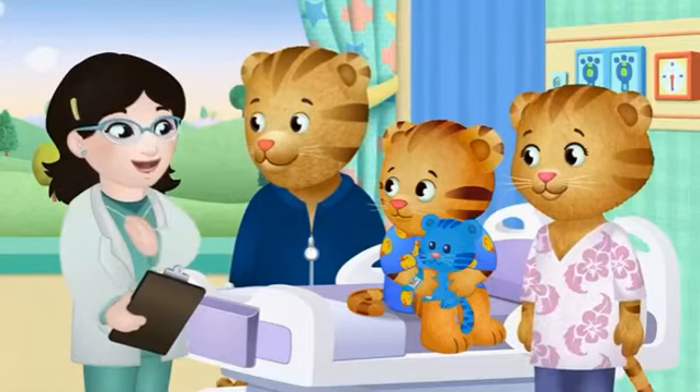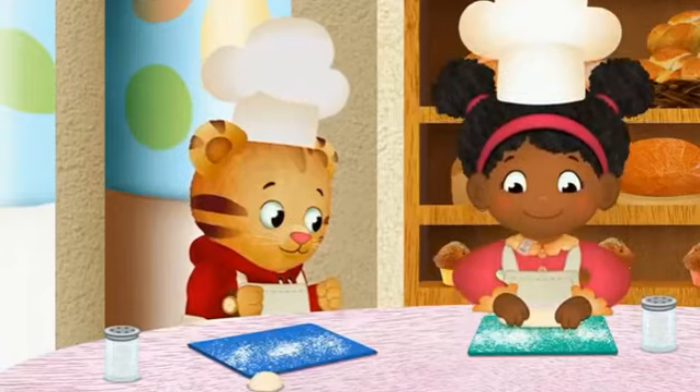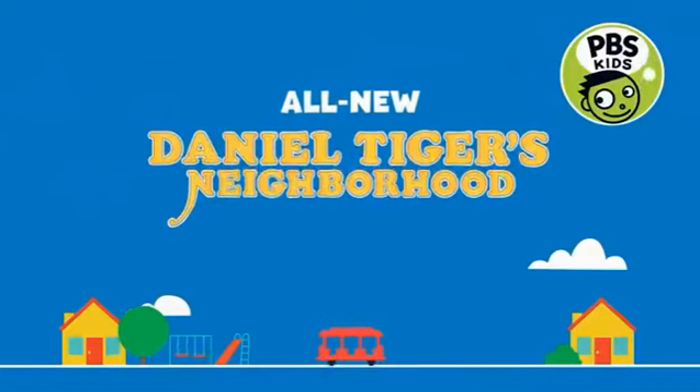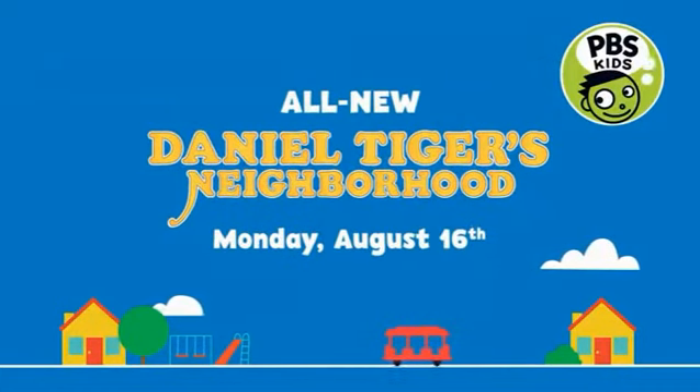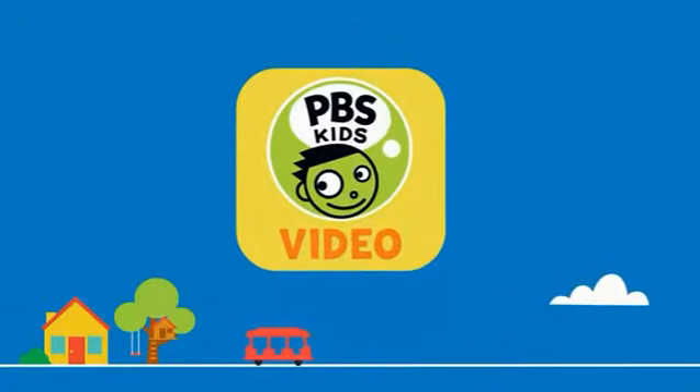And meet new people. I'm Dr. Lee. It's very nice to meet you. And join your favorite neighbors for some tasty new treats. This is gonna be Tiger-tastic! It's a week of all new first time adventures with Daniel Tiger's Neighborhood starting Monday, August 16th on PBS Kids and on the PBS Kids video app.